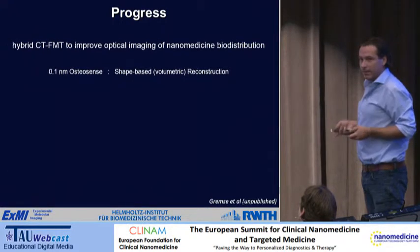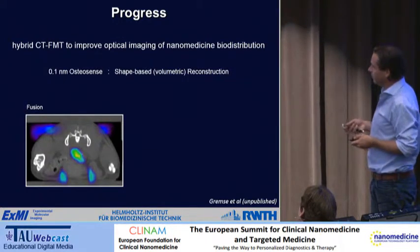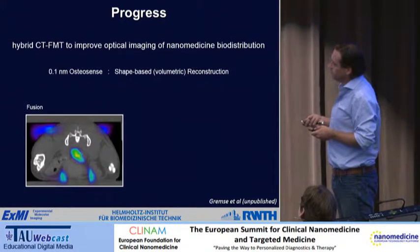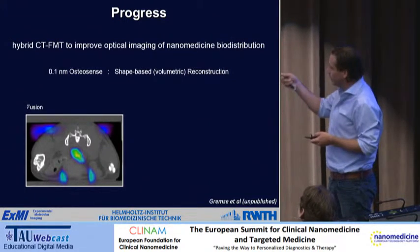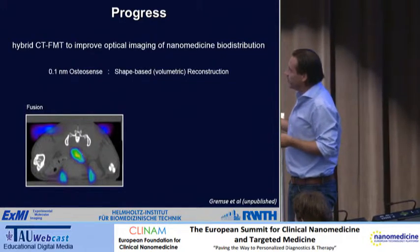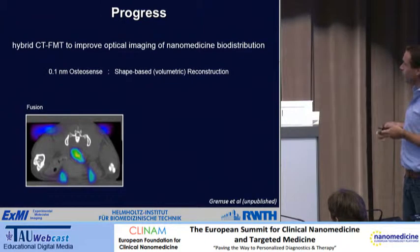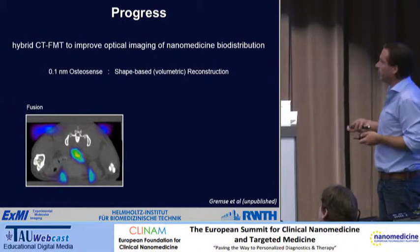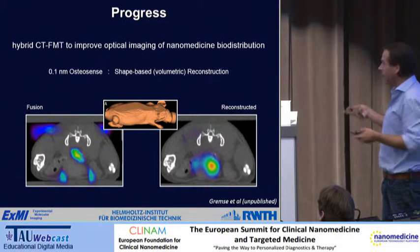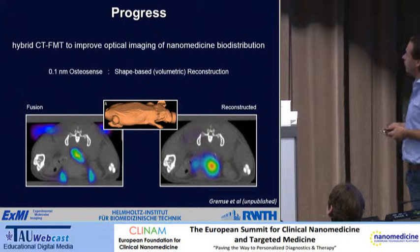We also really improve the quantification of these probes. A nice example uses a construct called Osteosense — a low molecular weight bone-specific contrast agent. Immediately after injection it's very small and goes to the bladder. Using standard optical imaging tools fused with CT, the machine incorrectly tells us the probe is surrounding the bladder and even outside of the mouse. Using a shape-based or volumetric reconstruction — telling the optical imaging device the shape of the mouse — the probe ends up correctly localized in the bladder, which is very useful for quantitative biodistribution monitoring.